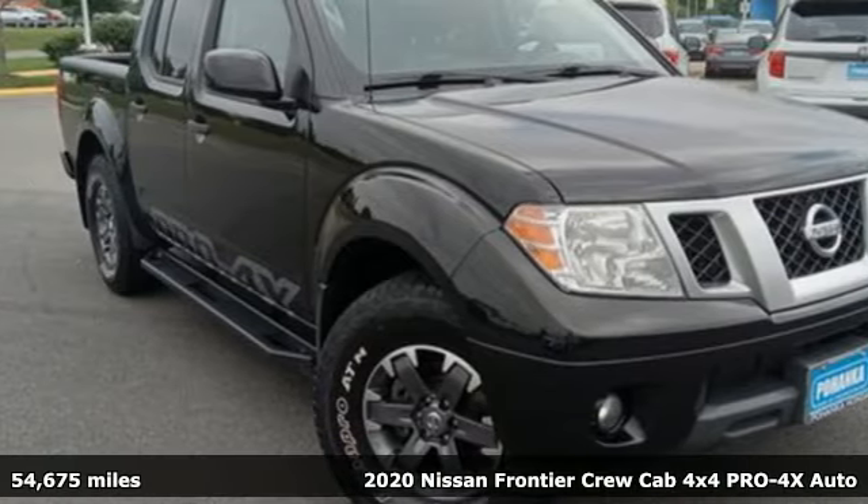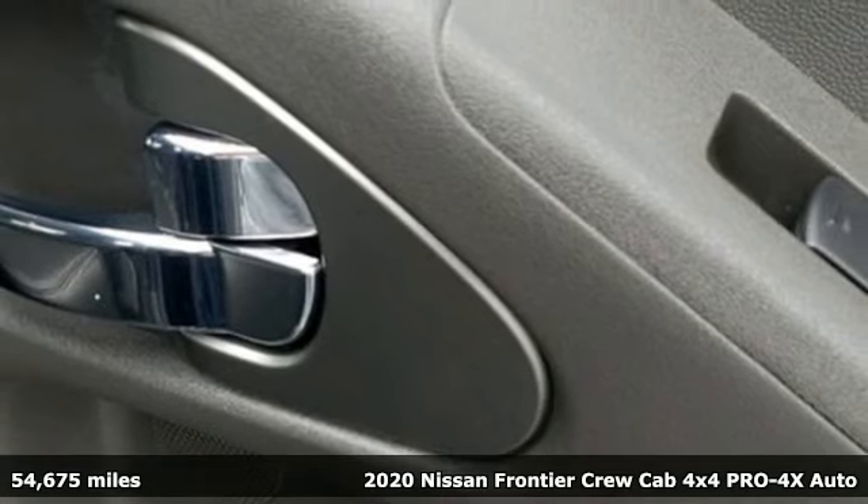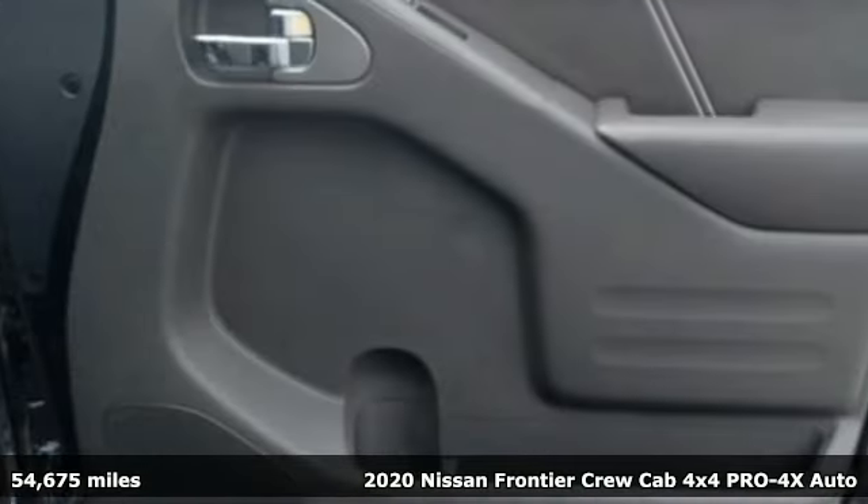It's a 2020 Nissan Frontier. With this versatile midsize truck, tough is always on call. It comes with great features you'll love.